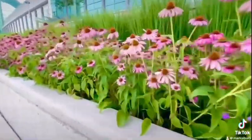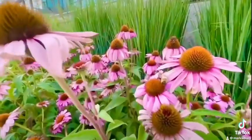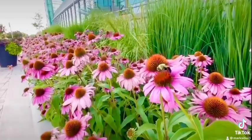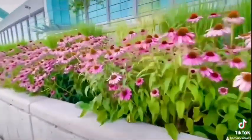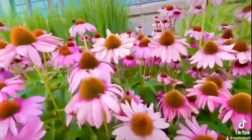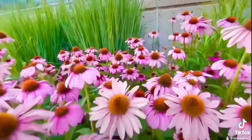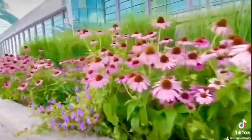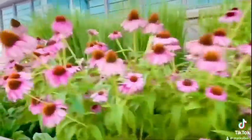Oh, the big bumblebee! Another one over there. Bees — I think the flowers, they're sweet. They're collecting their sugar for this big bumblebee.